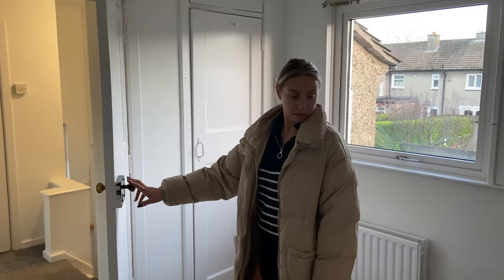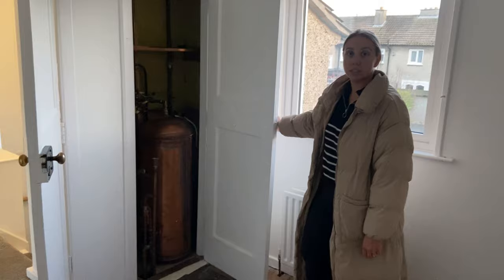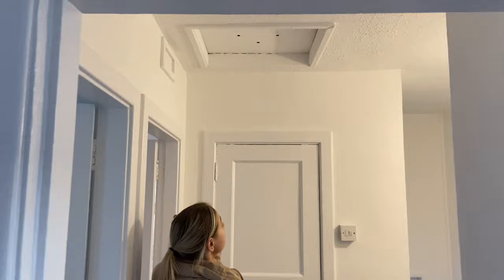This is the airing cupboard — it's randomly placed but that's it, that's the end of the tour really. There's the attic up there that we haven't actually got into yet, but we'll have to soon enough to check on the leak. But yeah, that's the whole house — thanks for watching!